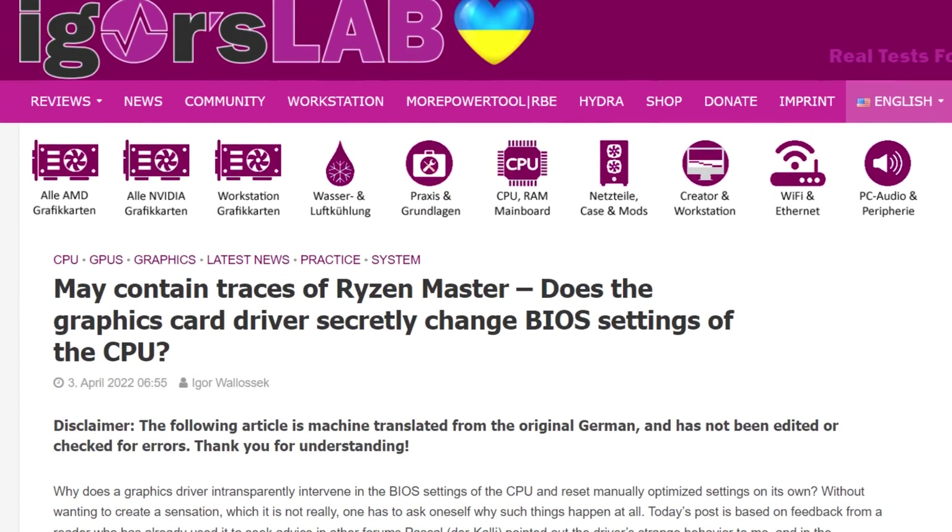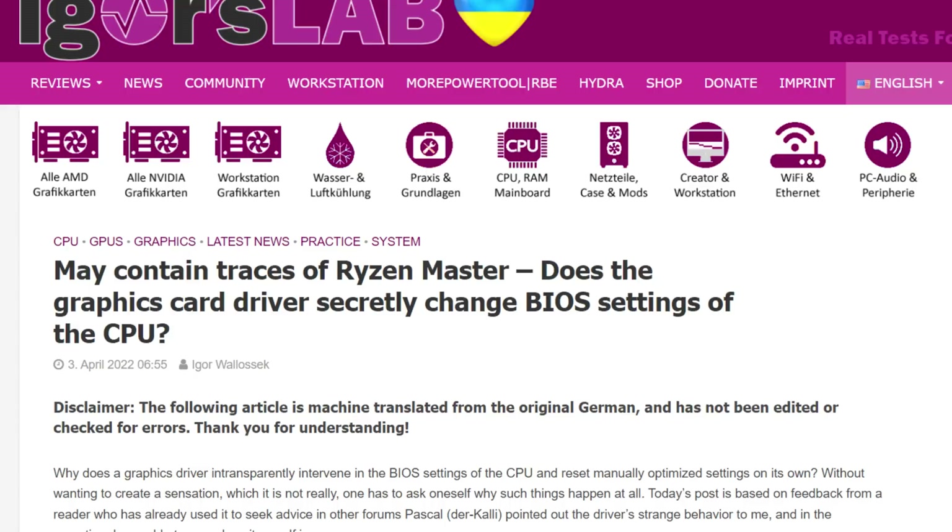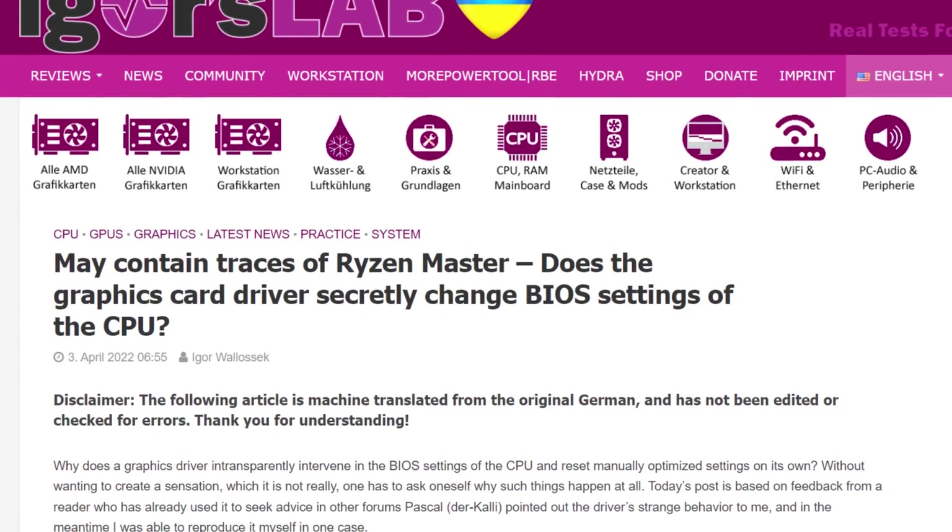Now, what if I told you that if you own an AMD GPU, like I do, and an AMD CPU, like I do, and you updated your GPU drivers recently — well, you might just have voided your CPU's warranty without knowing it. That's because, according to Igor's lab, AMD's Radeon software — that's the GPU software — actually alters CPU settings without you knowing it.